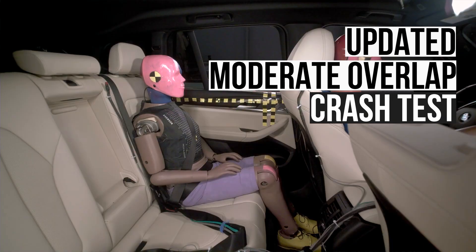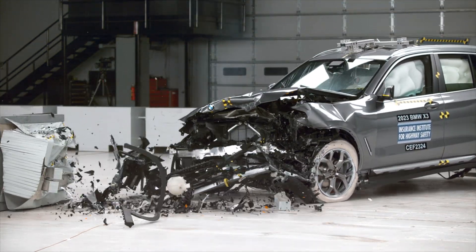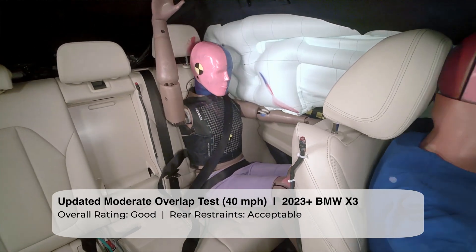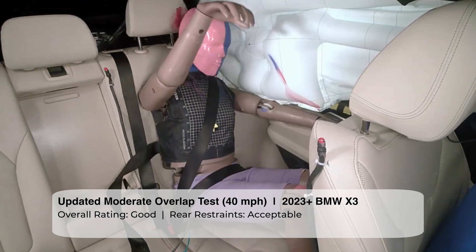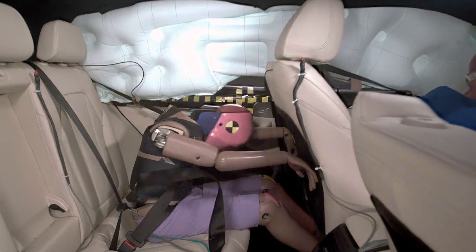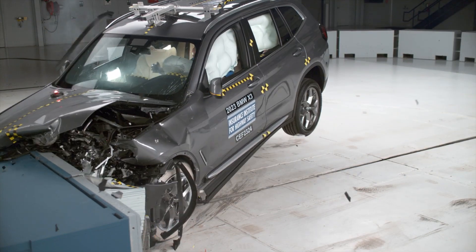The updated moderate overlap crash test assesses the protection of rear seat passengers. Of the vehicles in this class that have undergone this evaluation, the X3 is one of the few to score top marks. The restraints do a fairly good job controlling the rear seat dummy's movement throughout the crash. The lap and shoulder portions of the seatbelts remained in their ideal positions. However, the seatbelts did allow too much forward movement, which increases the risk of the passenger's head striking the front seat. The rear seat dummy recorded a low risk of injuries to all body areas.